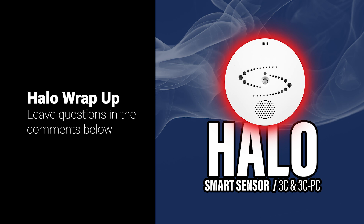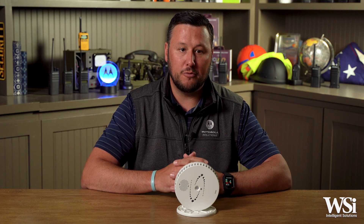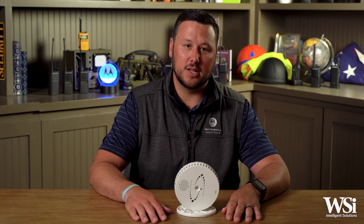The Halo Smart Sensor for Motorola Solutions collectively empowers organizations to effectively monitor their environments, respond promptly to incidents, and maintain compliance with regulatory standards. That wraps up part one of our Halo Smart Sensor series. If you have any questions, please drop them in the comment section below. For more information, please reach out to our sales team and be sure to follow us on all social media platforms. Be sure to subscribe to our channel and stay tuned for part two of this series, where we will be exploring how the Halo performs in real-world, industry-specific scenarios. We hope this video was informative, and thank you for watching.